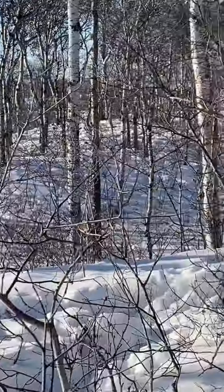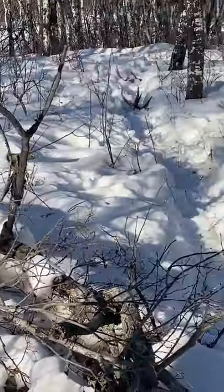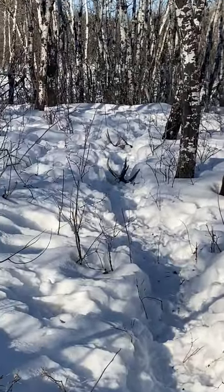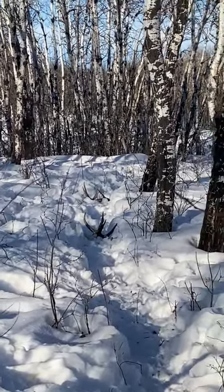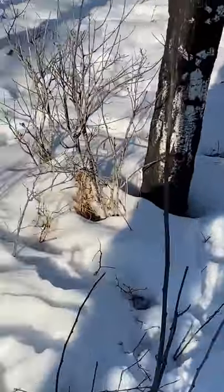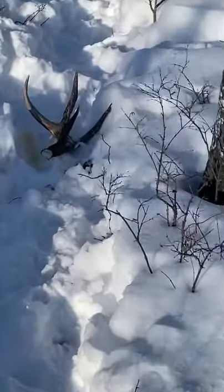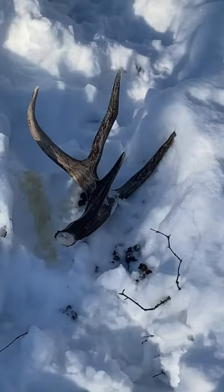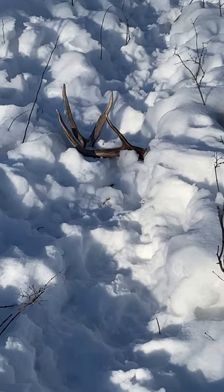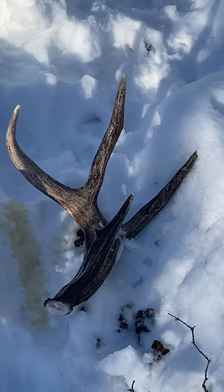I've been out here walking the deer paths for the last two or three weeks trying to find my first shed - and there it is! One shed, no, two sheds! Check this out. Look at the size of these - these are nice ones, right on the path. My husband always says make sure you take a picture before you pick them up.